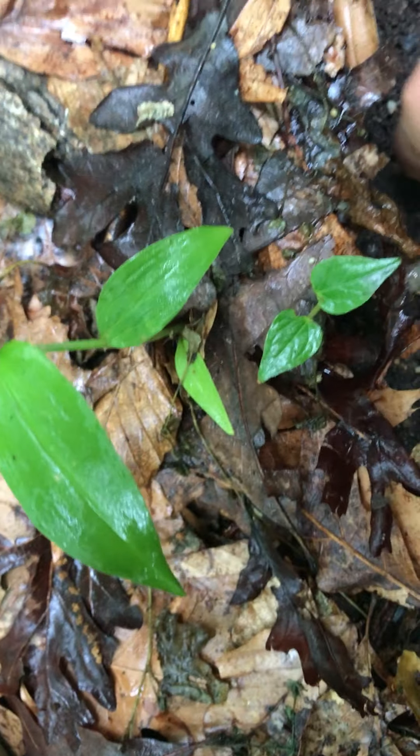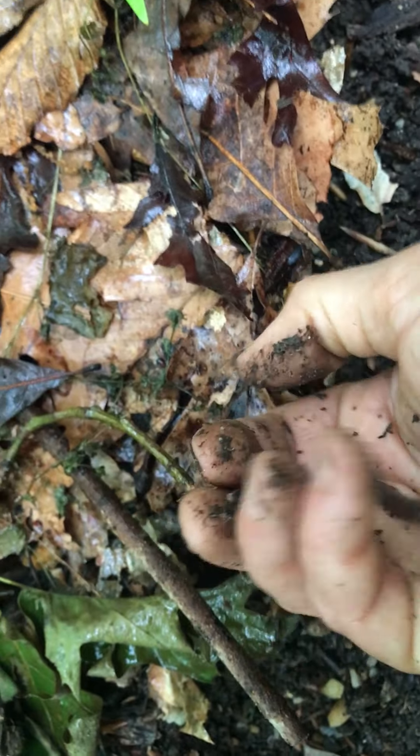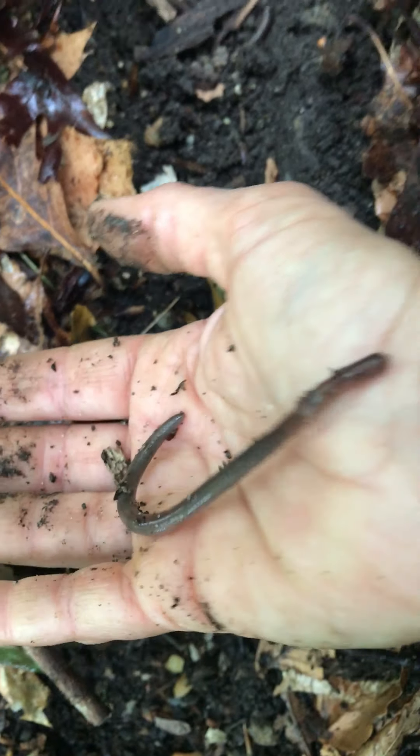Look at them go! This is what we call dancing worms. Let's see if we're gonna get another one. Dance on to worms — there he is again.